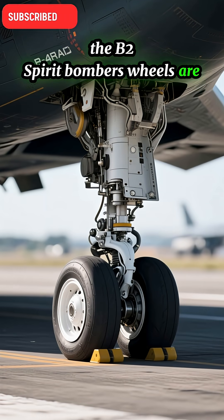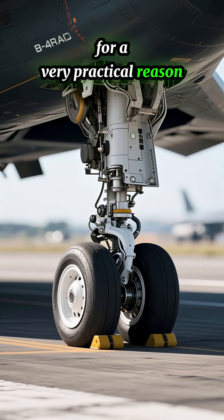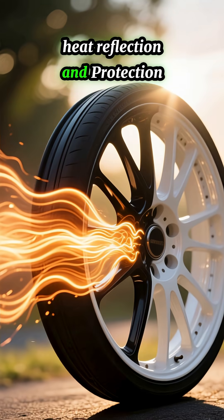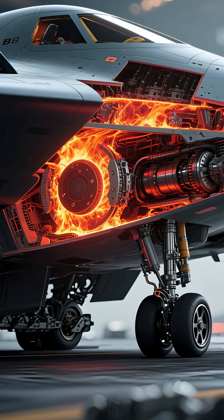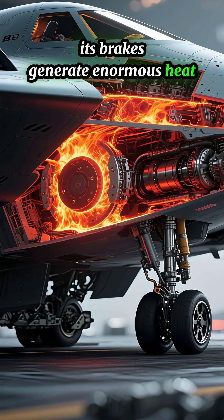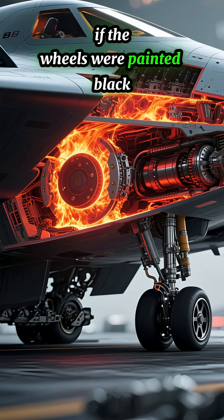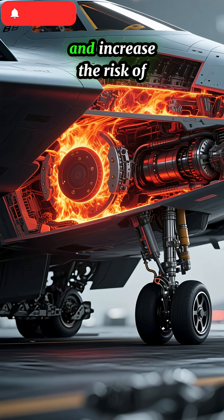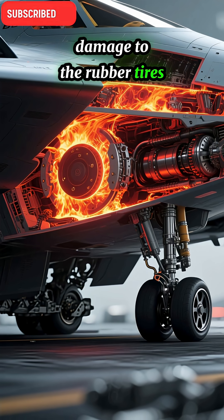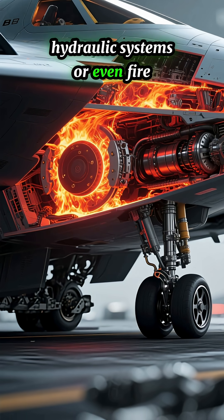The B-2 Spirit Bomber's wheels are painted white for a very practical reason: heat reflection and protection. When a massive aircraft like the B-2 lands, its brakes generate enormous heat. If the wheels were painted black, which absorbs heat, they would retain more thermal energy and increase the risk of damage to the rubber tires, hydraulic systems, or even fire.